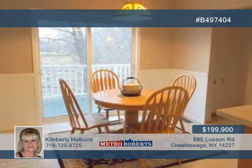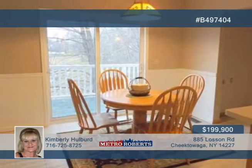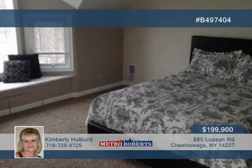Relax in the quaint foyer offering a gas fireplace and hardwood floors, or entertain guests in the formal dining room. The huge master bedroom is a real treat, boasting a French door to the balcony and master bath with jacuzzi tub and walk-in closet.